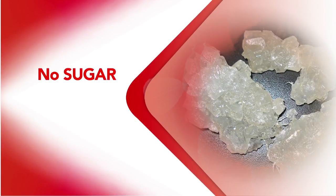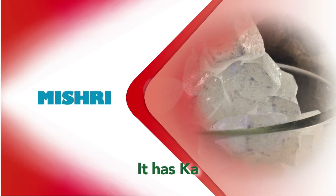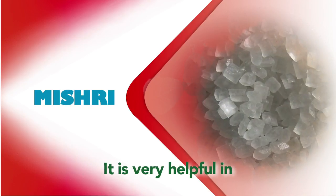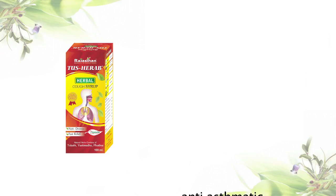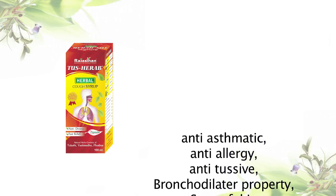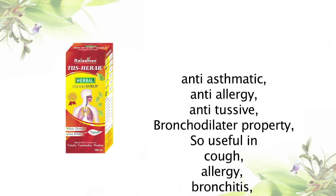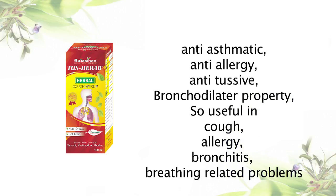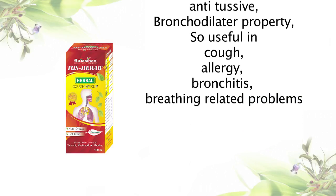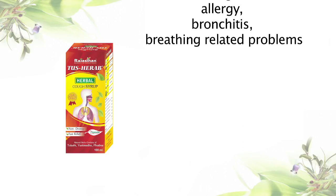We are not adding any sugar in this syrup; instead we use Mishri, because Mishri has a Kashara property and is very helpful in cough. This cough syrup is a balanced herbal formulation with anti-asthmatic, anti-allergic, anti-tussive, and bronchodilator properties. It is useful in cough, allergy, bronchitis, and breathing-related problems.